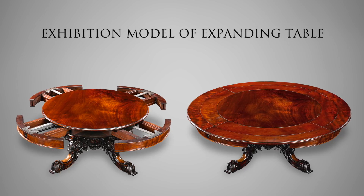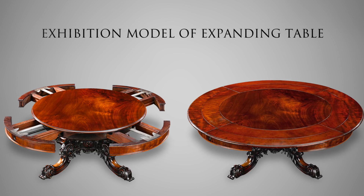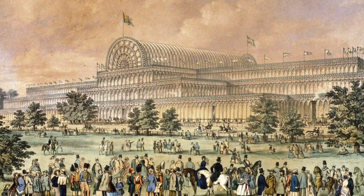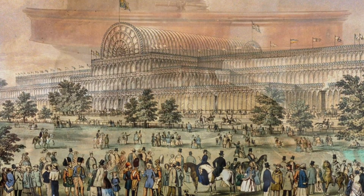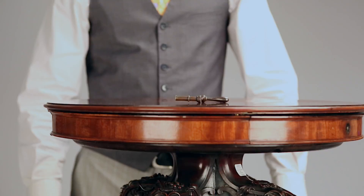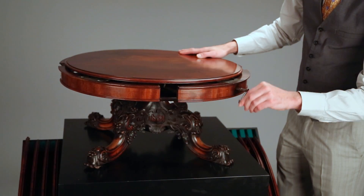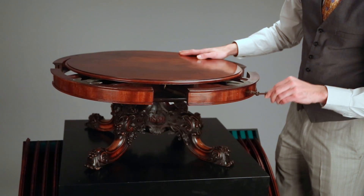A masterpiece of both cabinet making and mechanical engineering, this one-of-a-kind expanding table was crafted by the renowned cabinet maker Samuel Hawkins of London for the Great Exhibition of 1851. Diminutive in size, the fascinating table was designed as a model to demonstrate Hawkins' innovative patent screw movement to the six million visitors of the exhibition.